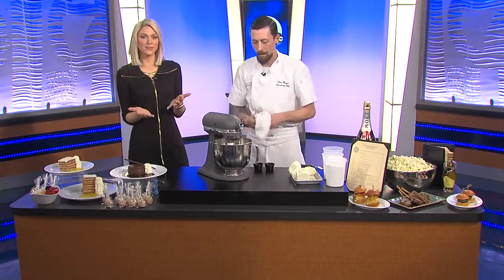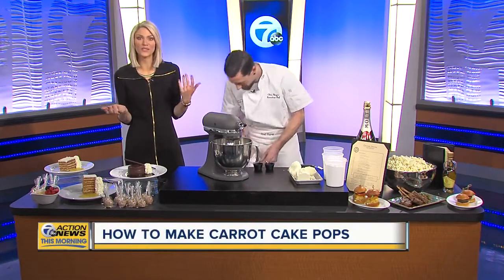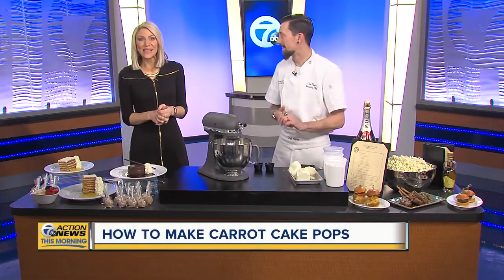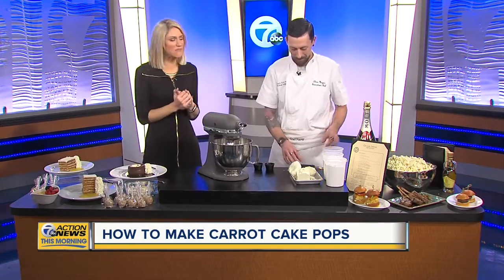This weekend is National Cake Pop Day as well as National Carrot Cake Day. There's nothing better in the whole world this morning. Ocean Prime is helping us celebrate early by combining the best of both worlds.